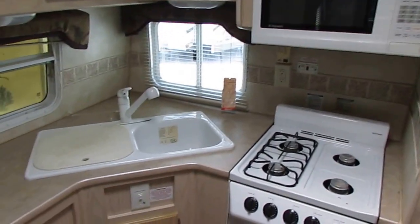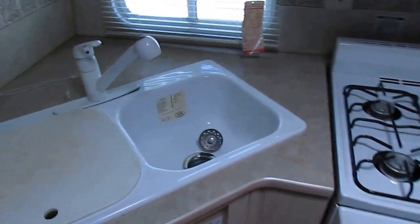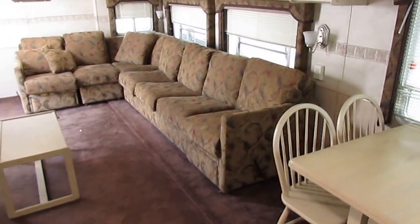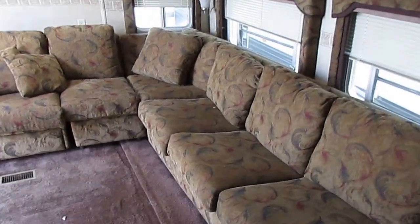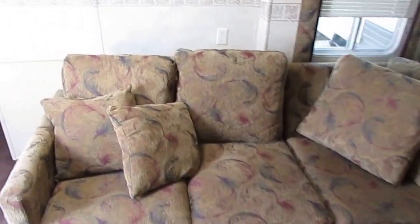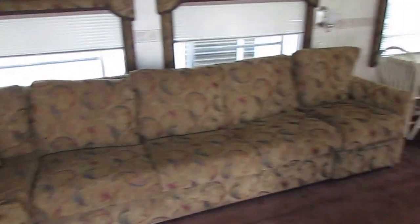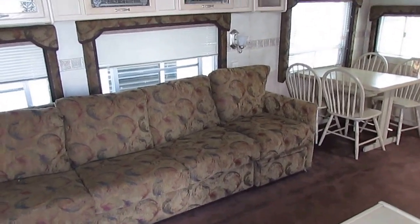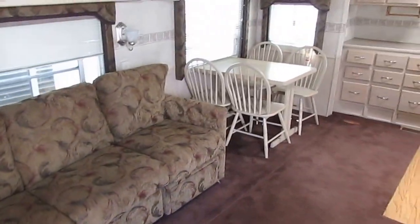Stove top, oven, microwave, double basin sink, lots of drawers, lots of cabinets, lots of interior storage. And when you're going to live in one, you really need that interior storage. Residential-style double basin sink, table and chairs, huge sofa. The sofa is just like the size you'd get in your own home. You can change the configuration — you can move the end piece and put your table and chairs down differently. You can customize it to suit your needs.